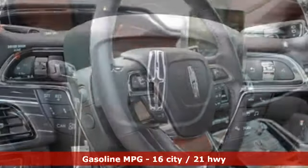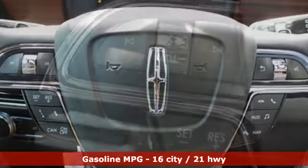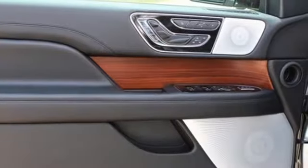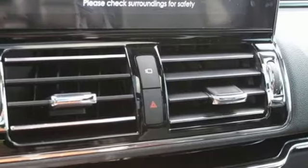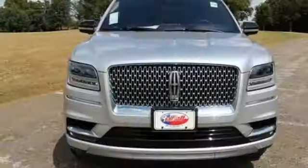Streaming audio, power heated mirrors, heated and ventilated leather bucket seats, automatic parking sensors, doors and push button start proximity key, dual zone climate control, automatic transmission, hands-free lift gate, automatic with driver control suspension management, and twin turbo V6 engine.